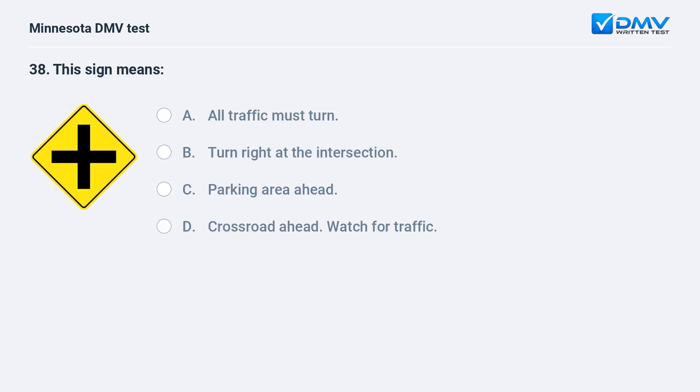This sign means: A) all traffic must turn, B) turn right at the intersection, C) parking area ahead, D) crossroad ahead — watch for traffic. D, crossroad ahead, watch for traffic. This sign warns of the presence of a crossroad ahead.